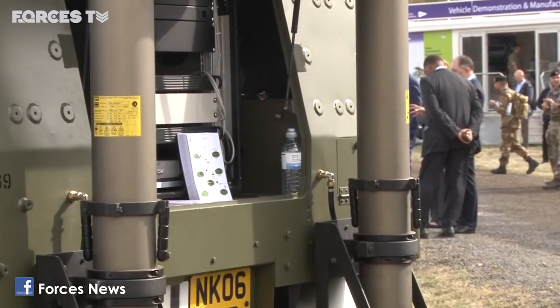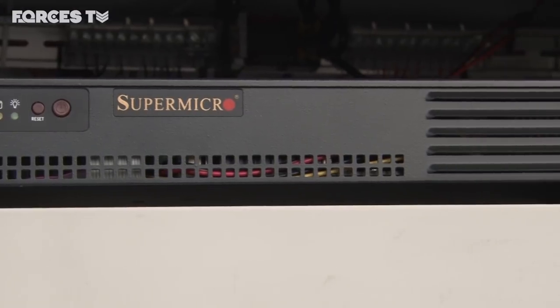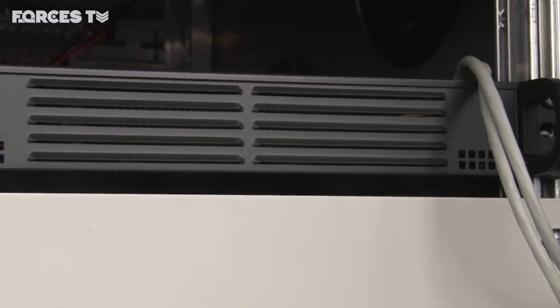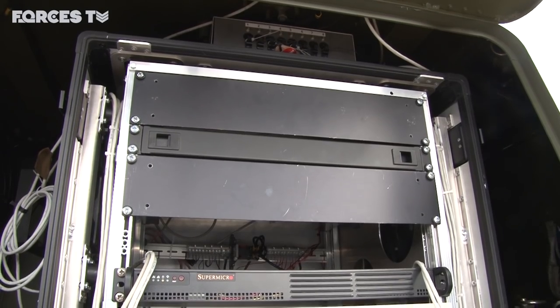A land commander on a vehicle like this, working with the Royal Signals, could be sending data all the way back to the UK for the UK to disseminate, understand, and then feed back in again to the operational theatre.